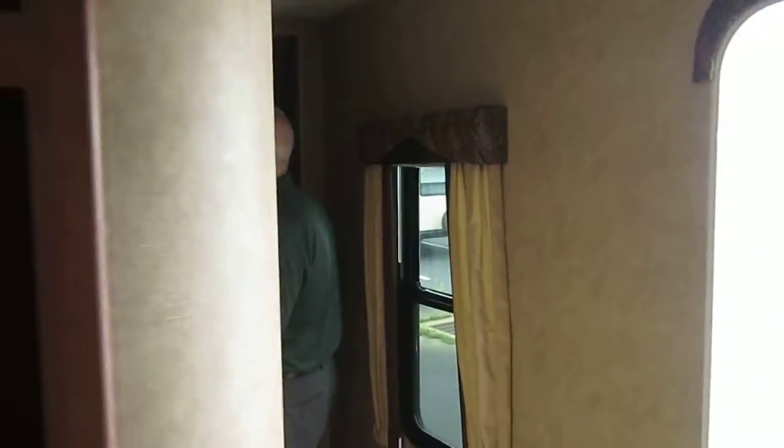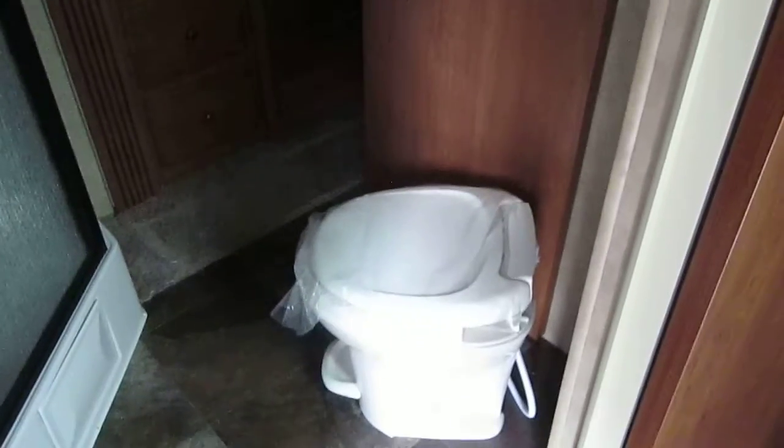Moving back towards the master bedroom you have a dual pass-through, and what I think is very unique is the fact that you have a stand-up glass shower. There's also a pass-through that goes into the bathroom and allows you to do the walk-around queen bed in the master, and gives you mounting brackets for televisions on the interior.